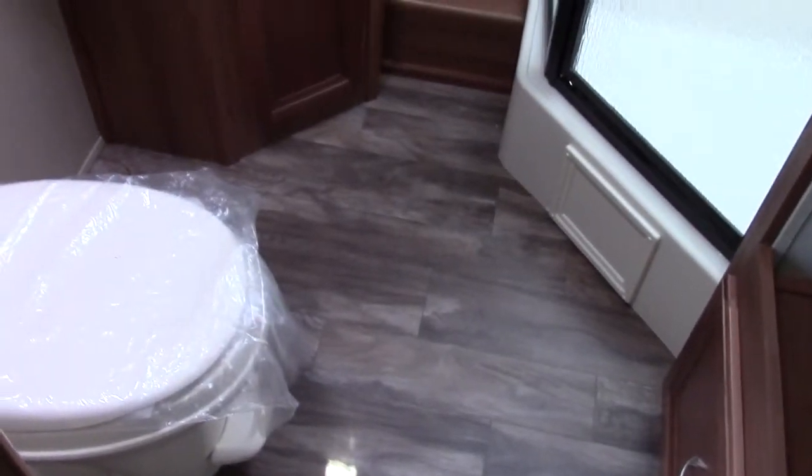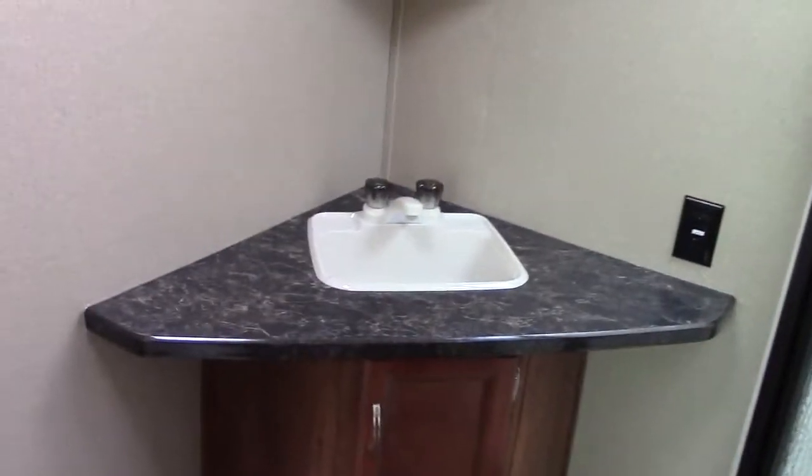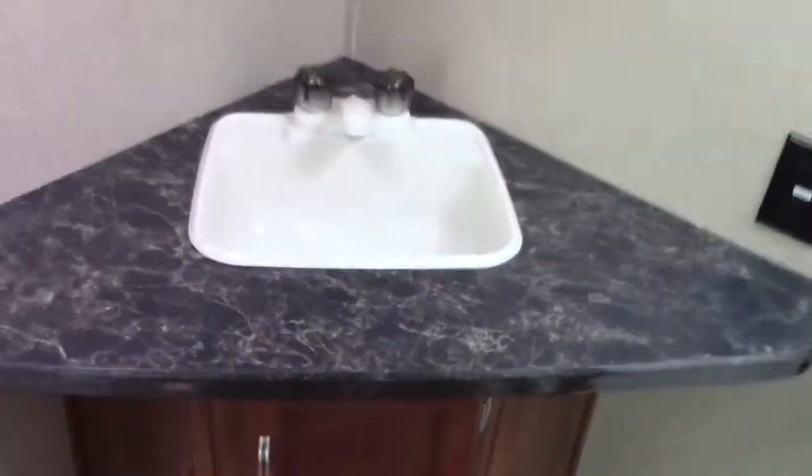Here's our side hallway and then our front master bedroom — a comfortable front master with an island walk-around queen bed, secondary TV hookup, and a bifold door for occasional privacy. Our side-aisle bath features a very nice glass shower enclosure, a really cool corner vanity sink with storage below and medicine cabinet above, and a foot-pedal flush toilet.